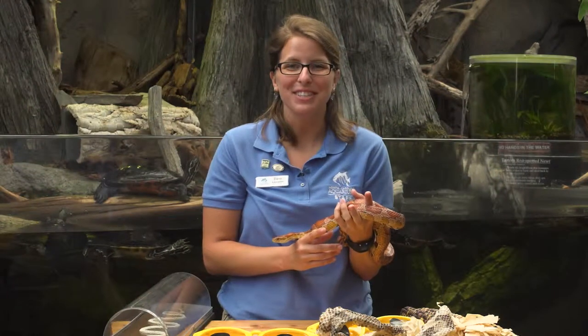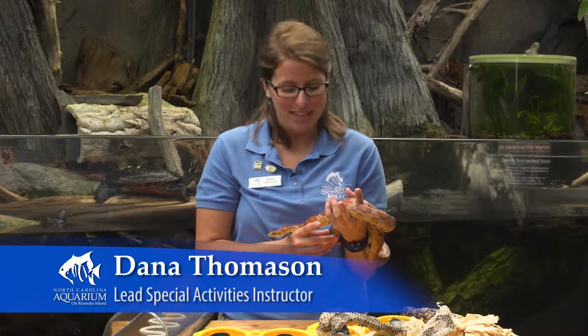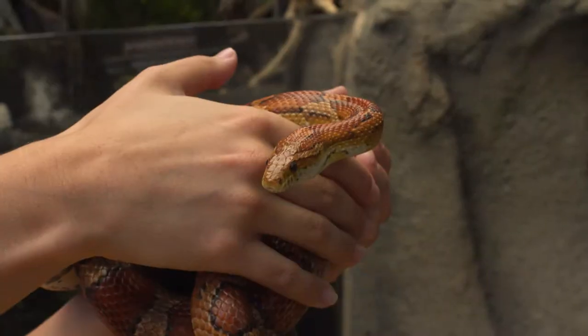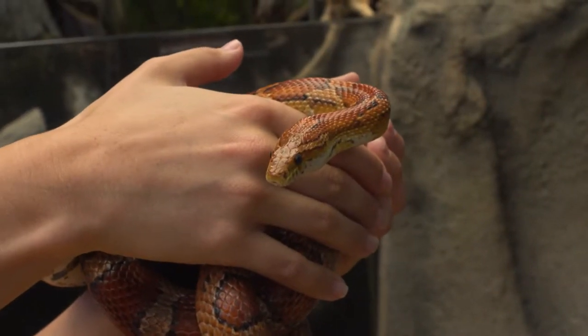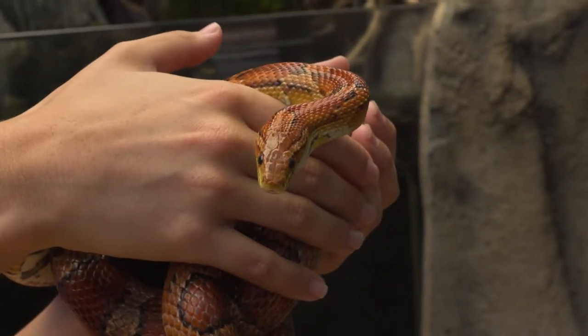Hello guys and welcome to the NC Aquarium on Roanoke Island. My name is Dana and I work in the education department here at this beautiful aquarium. Today I have a corn snake, one type of non-venomous snake we have here in North Carolina and on our exhibit.